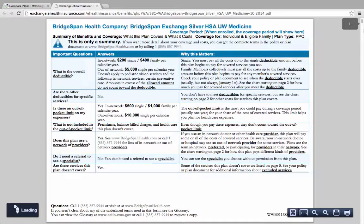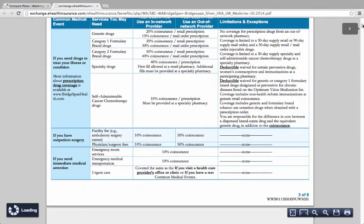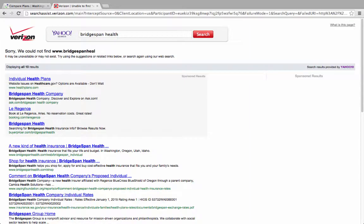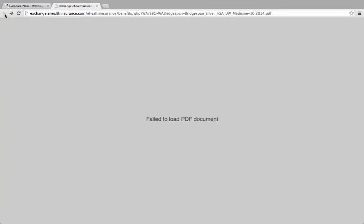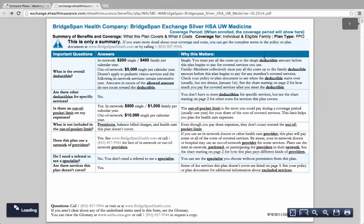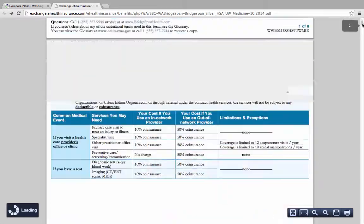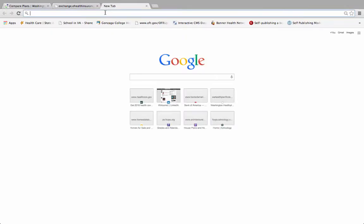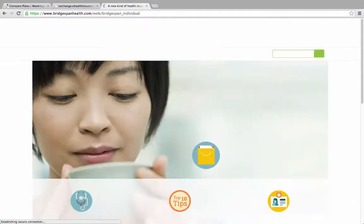We found a link to a list of covered medicines on page 3. We tried the link but got an error message. Going back to the Summary of Benefits document again took several tries. Once it opened, we copied the website name, pasted it in a new web browser, edited it slightly, and got to the right website.